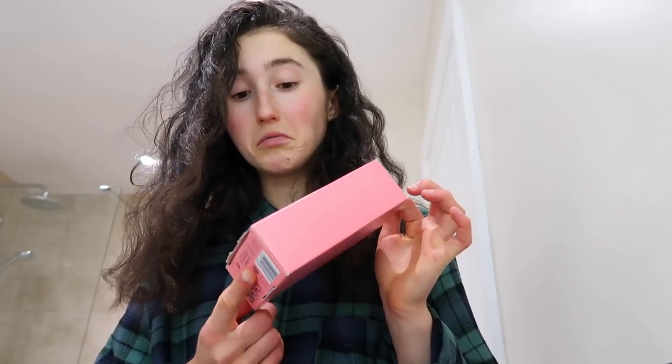Update on the hair lightening cream: I actually think it's really good. I use it on my snail trail — in case you missed that video — it lasts about two weeks and then I do it again.